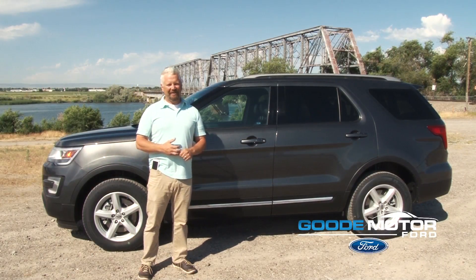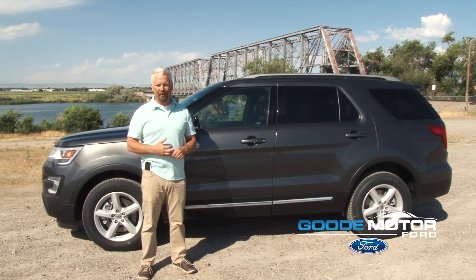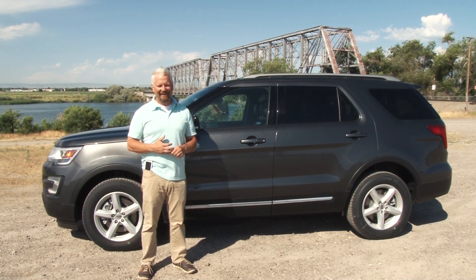Again, I'm Mike Naesner. Thanks for watching our video on the 2016 Ford Explorer. Please come in and see us here in Burley. Thank you.